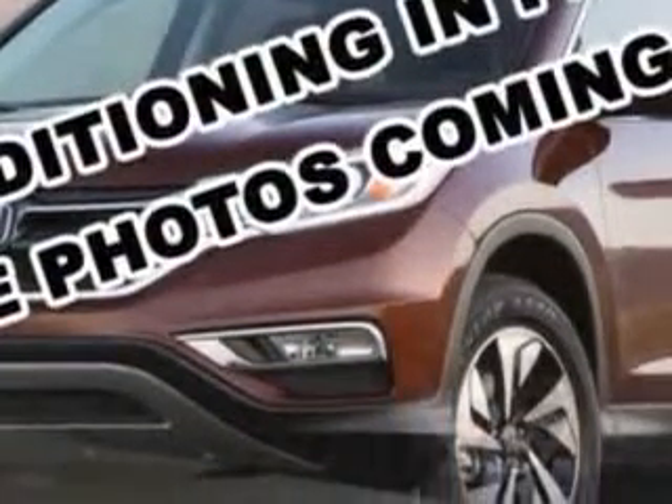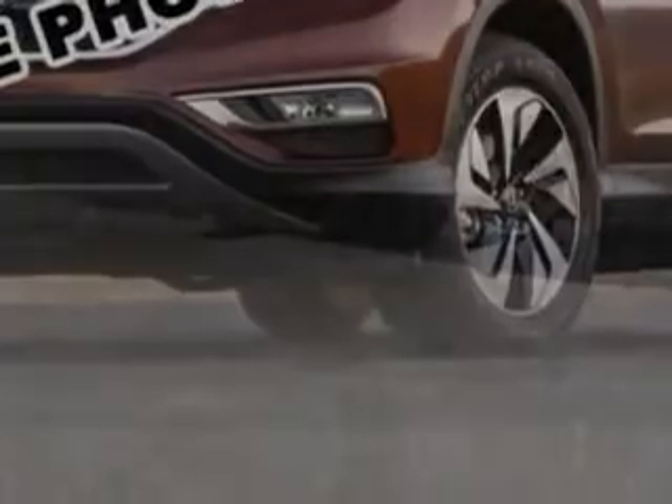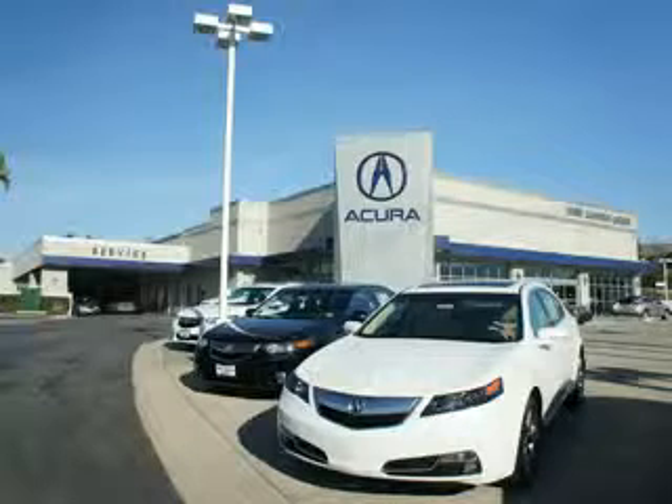Enjoy the drive, feel safe, and have peace of mind in this 08 Honda Pilot. See us at We're Canyon Acura today. At We're Canyon Acura, you can be sure you'll get the right vehicle for the right price. And that's just the beginning. At We're Canyon Acura, get the respect and great price you deserve.